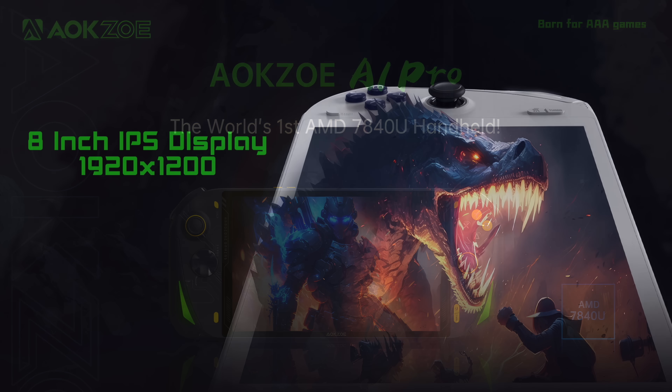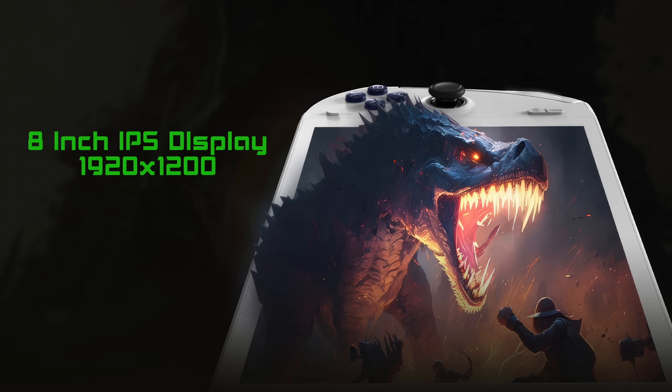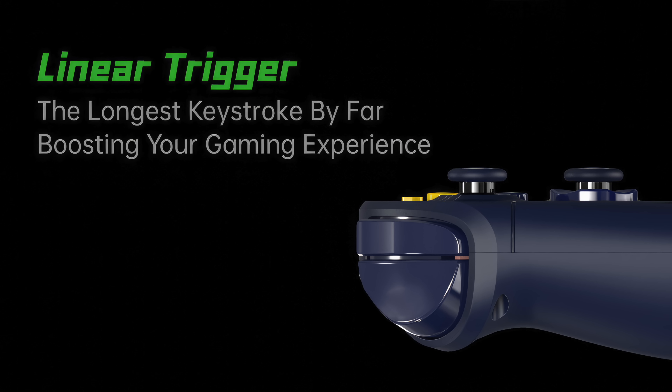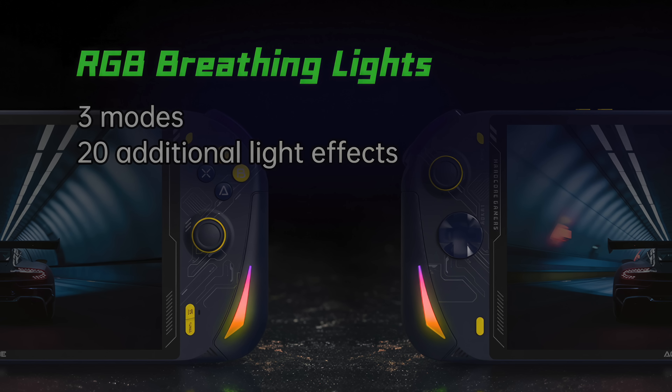When it comes to these AOK Zoe handhelds, they love using the larger display and this is something I personally really like. It might be a bit bigger and heavier than others on the market, but if you've got larger hands this would definitely be something for you. 8-inch IPS 1920x1200. Full size hall sensor joysticks. We do get linear triggers around back, but unfortunately these haven't been announced as hall-based. They've also kept the RGB on the fronts, which I actually like — you can always disable it or mess around with the tons of modes available.